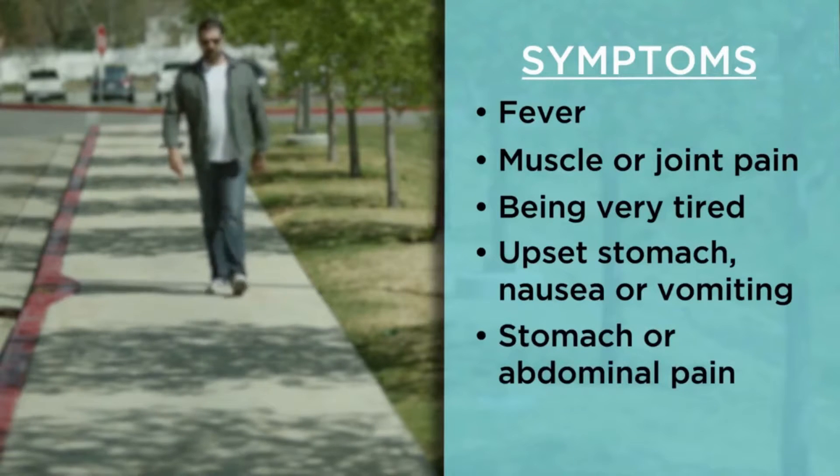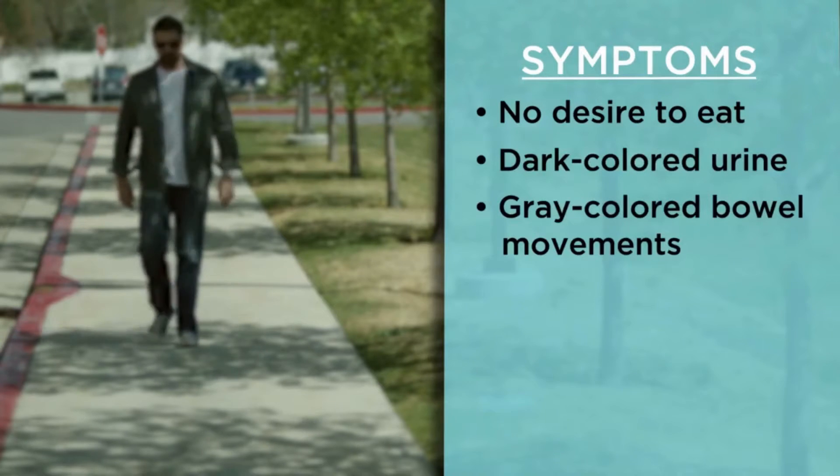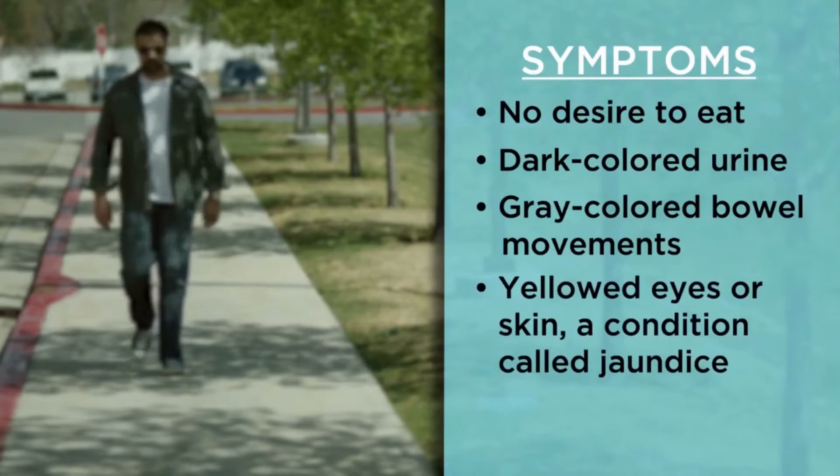Additional symptoms include stomach or abdominal pain, no desire to eat or drink, dark-colored urine, gray-colored bowel movements, and yellow eyes or skin — a condition called jaundice.